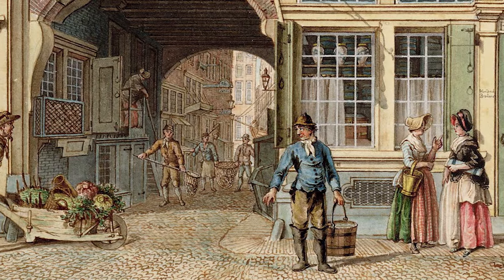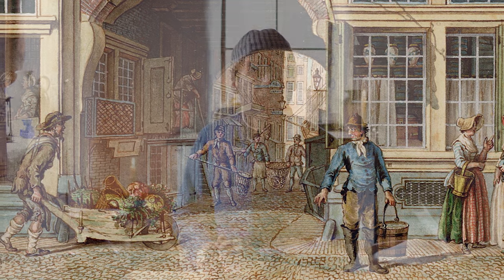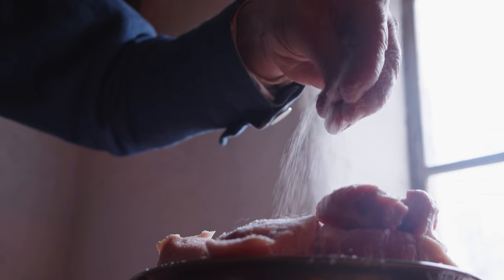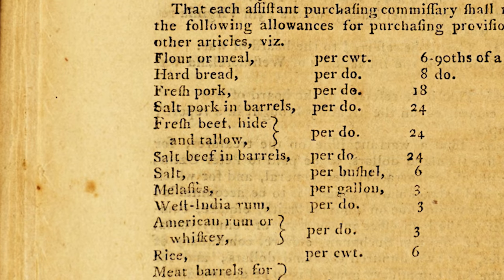Salt pork was available in different ways — you might go to the marketplace and need an entire barrel or multiple barrels, or in situations where you only need a week's worth of meat or don't have much money, you could buy smaller pieces. Researching salt pork can be difficult because it goes under many different names. When you see the word 'pork,' you have to look at the context — many times it just means salt pork, and if it means fresh pork it will actually say 'fresh pork.'